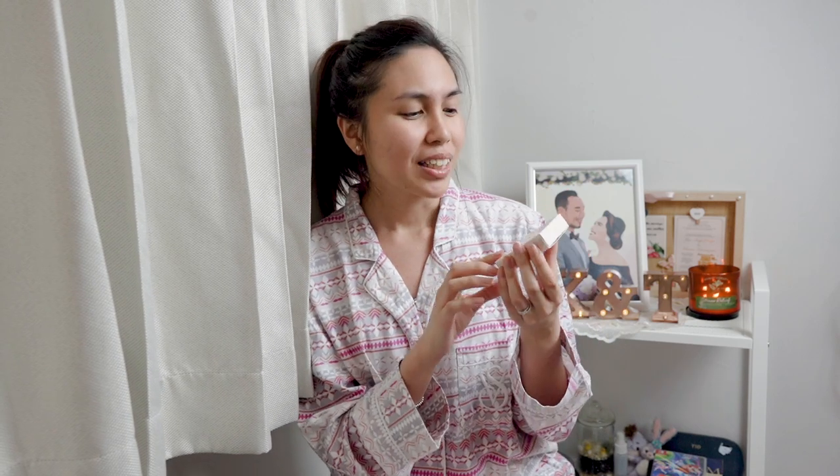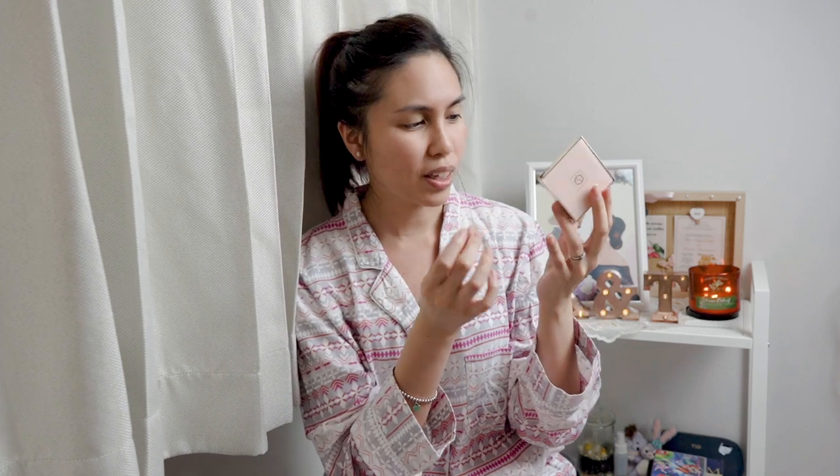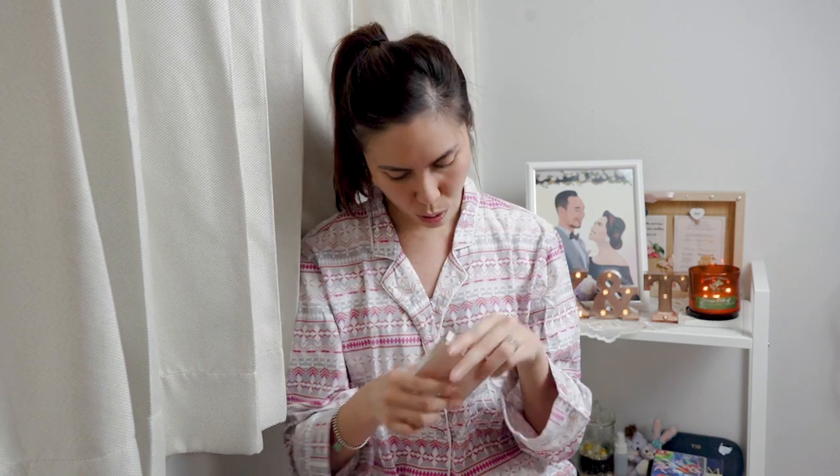This is the Jouer Soft Focus Hydrate and Set Powder, and I got it in the shade fair/pale. My friend Zoe tried it before and said it was really good. I've tried this before and I think it does an okay job setting my makeup. The packaging is nice, but honestly the texture feels a bit hard — it doesn't really rub off much on my finger when I try to swatch it, so I'm not really sure about it.